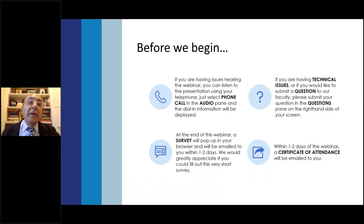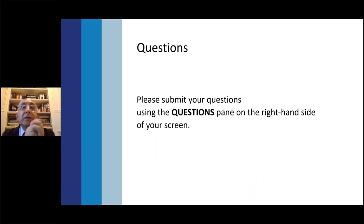A couple of housekeeping items before we begin. If you're having any issues hearing the webinar, you can listen using your telephone — just select the phone call in the audio pane and dial-in information will be available. At the end of this webinar, a survey will pop up in your browser and will be emailed to you within one to two days. We would greatly appreciate if you could fill out this short survey. If you have technical issues or would like to submit a question to our faculty, please submit it in the questions pane on the right-hand side of your screen. We will get to them at the end of the program, time permitting.